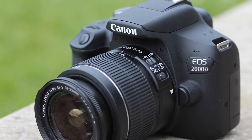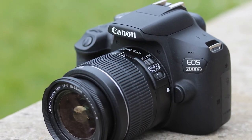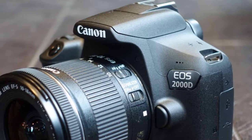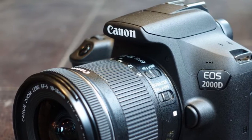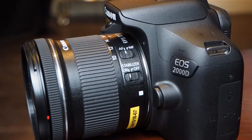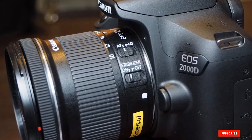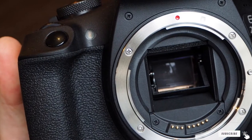The Canon EOS 2000D Rebel T7 with Accessory Bundle comes with a 2GB high-speed class 10 memory card, an SD card reader, a padded camera case, a wrist strap, a digital slave flash, a three-piece filter set, a tulip hood, a lens cap keeper, a flexible tripod, and a seven-piece cleaning and maintenance kit. The plentiful extras make this the best DSLR camera for beginners. Use the built-in Wi-Fi to share your photos with a smartphone or other devices and upload them to social media or photo storage.